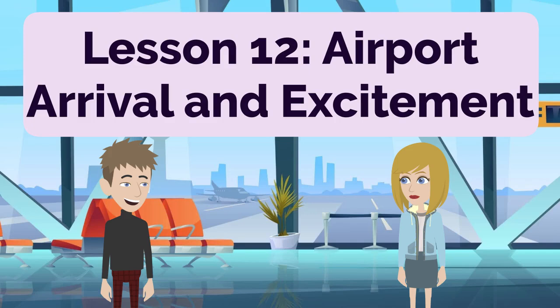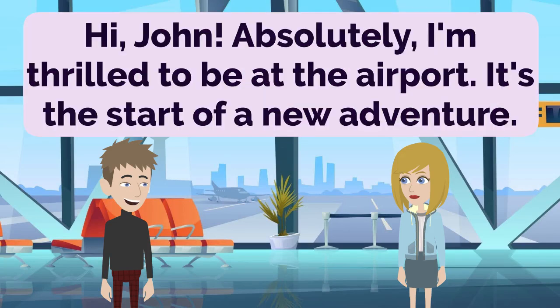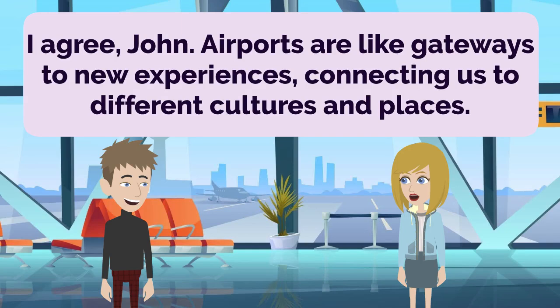Lesson 12: Airport Arrival and Excitement. Hi, Anna. Are you excited about arriving at the airport? I can't wait to explore the new city! It's the start of a new adventure! Hi, John. Absolutely, I'm thrilled to be at the airport. It's the start of a new adventure. Airports have a sense of anticipation and excitement. It's always fascinating to see people coming and going. I agree, John. Airports are like gateways to new experiences, connecting us to different cultures and places.